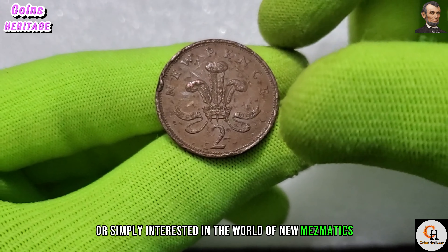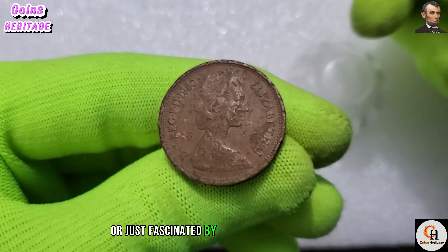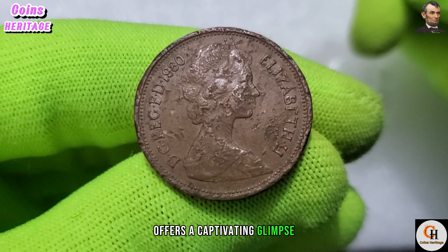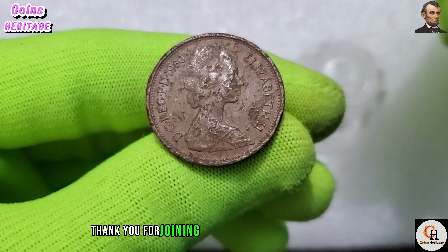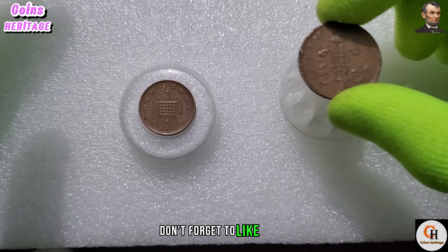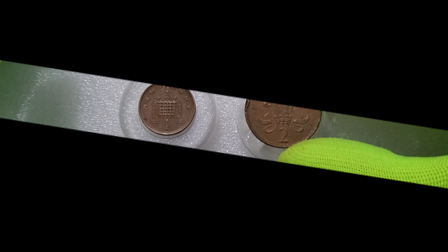Whether you're a seasoned collector or just fascinated by the history of currency, the 1980 UK 2 new pence coin offers a captivating glimpse into Britain's numismatic heritage. Thank you for joining us on this numismatic journey. If you enjoyed this video, don't forget to like, share, and subscribe for more insights into the captivating world of coins. Until next time, happy collecting.